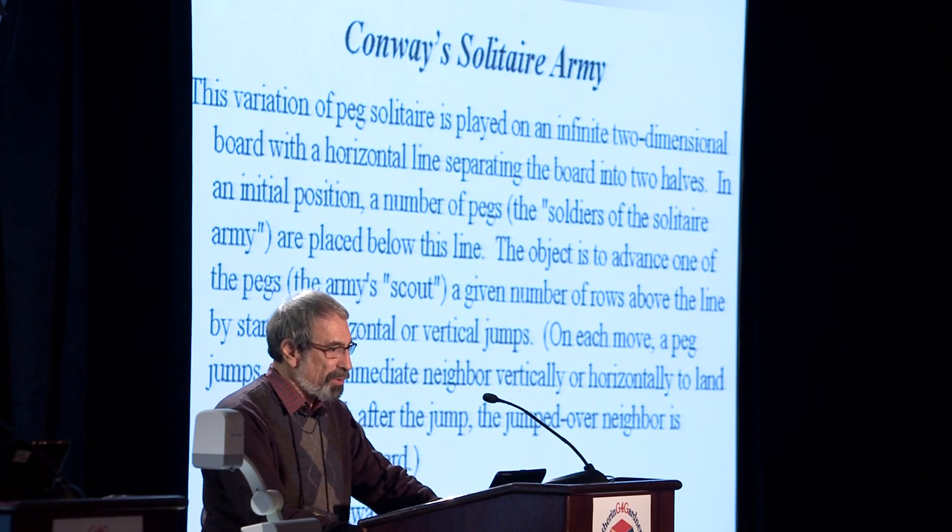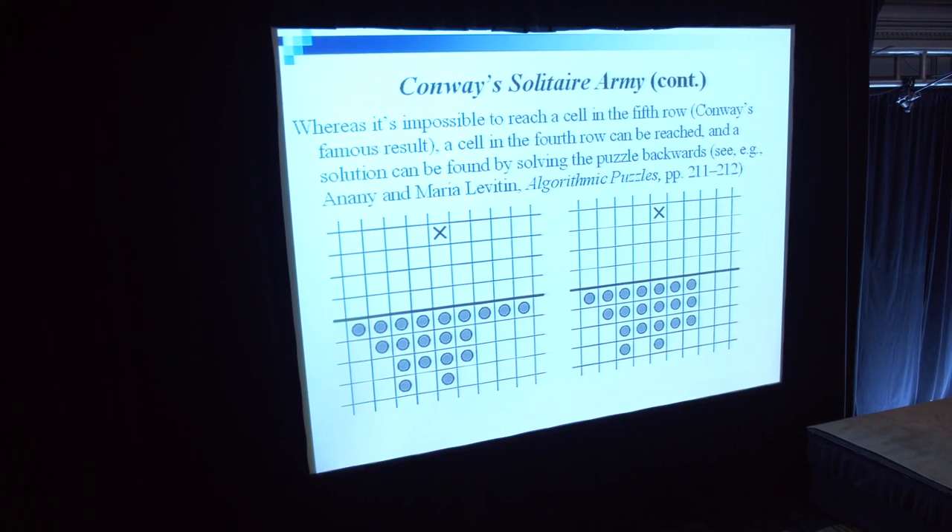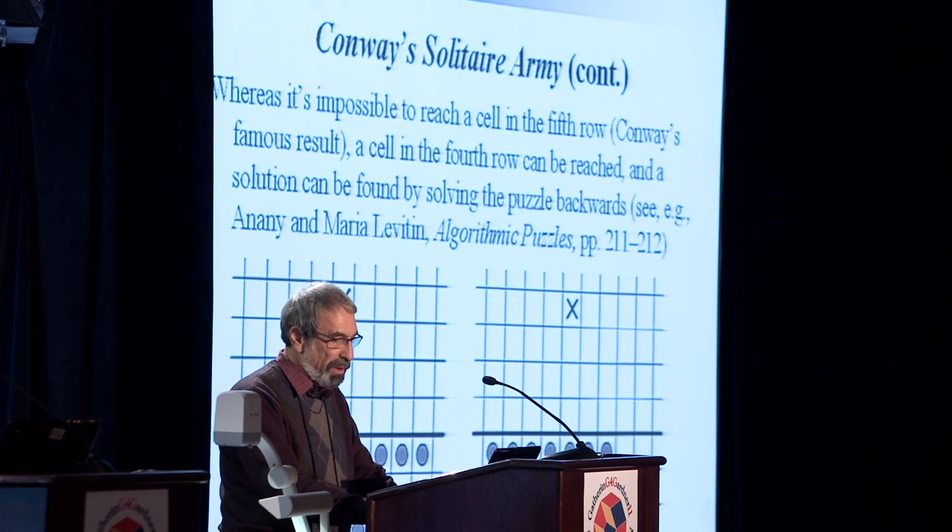Since the theme of our gathering is John Conway, I would be remiss if I didn't mention Conway's solitaire army. It is a variation of peg solitaire, played on an infinite two-dimensional board with a horizontal line separating the board into two halves. In the initial position, a number of pegs are placed below this line. The object is to advance one of the pegs a given number of rows above the line by standard horizontal or vertical jumps. Whereas it's impossible to reach a cell in the fifth row, as Conway famously proved in 1961, a cell in the fourth row can be reached, and a solution can be found by solving the puzzle backwards. On the slide you can see two initial peg arrangements which allow us to do that.